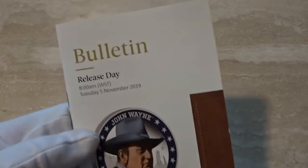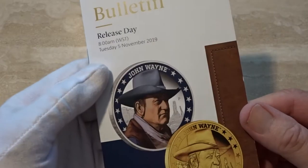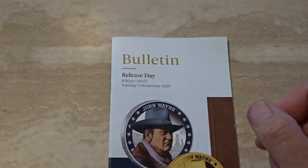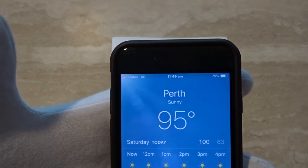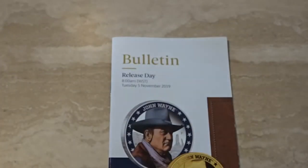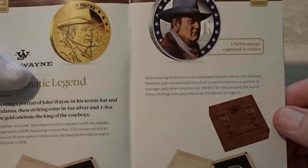Hi everybody and welcome back. We're into mid-November now and I'm going to be taking a look at some new coin releases from the Perth Mint, finishing off with a brand new gold coin that I think you'll be impressed with. Because it's mid-November in Perth, Australia, we're heading into summer — it's just before midday on Saturday, currently 95 degrees Fahrenheit, and we're going to hit 100 today. Wherever you are in the world, I hope you keep cool or keep warm.